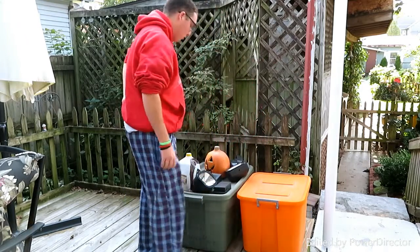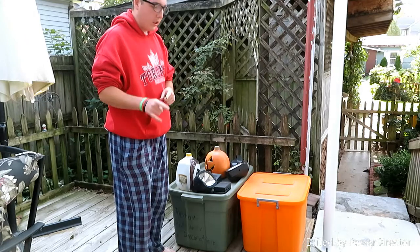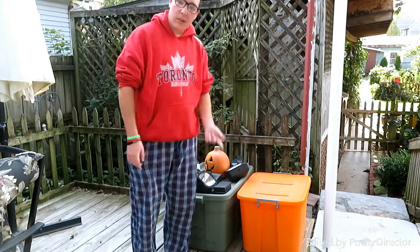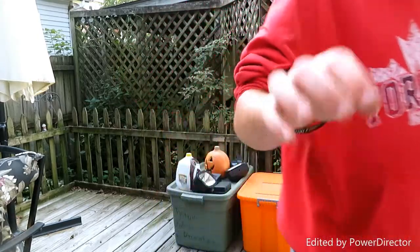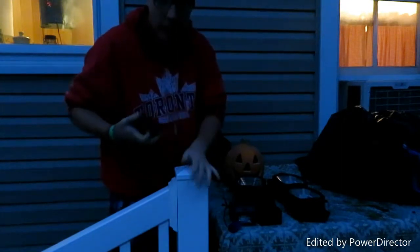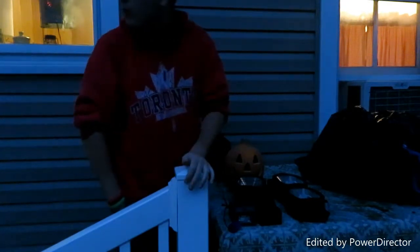I gotta test out these lights later tonight and I'll put that in a video, so after this clip you'll see that. Okay, it's getting late — it is 7:39 PM. I'm gonna try to be quiet because some people are probably asleep now, but I got done with all the stuff I needed to get done.